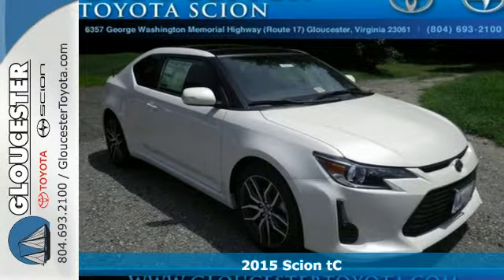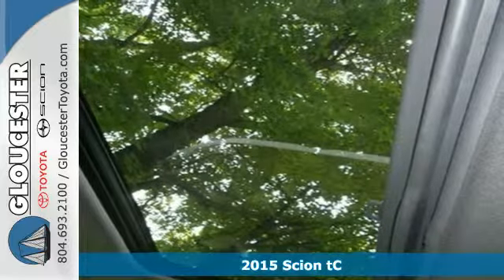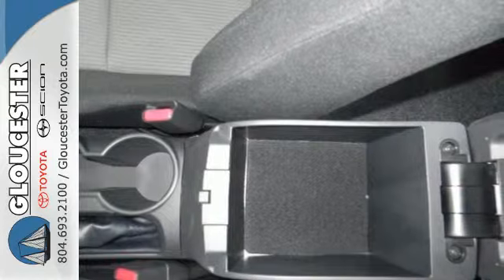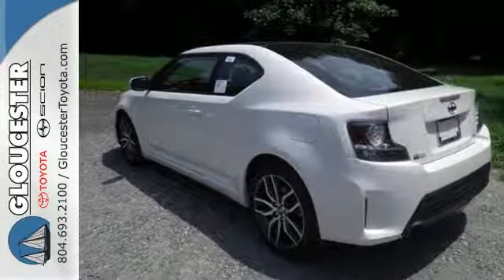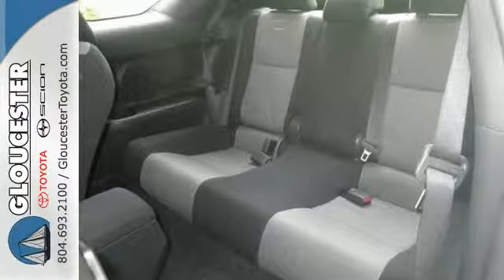It's a 2015 Scion TC. Its distinct and aggressive style is fused with sporty DNA, with the practicality of its hatchback-like design. It has a huge panoramic sunroof, leather-wrapped multifunction steering wheel, LCD touchscreen and Pioneer audio system.